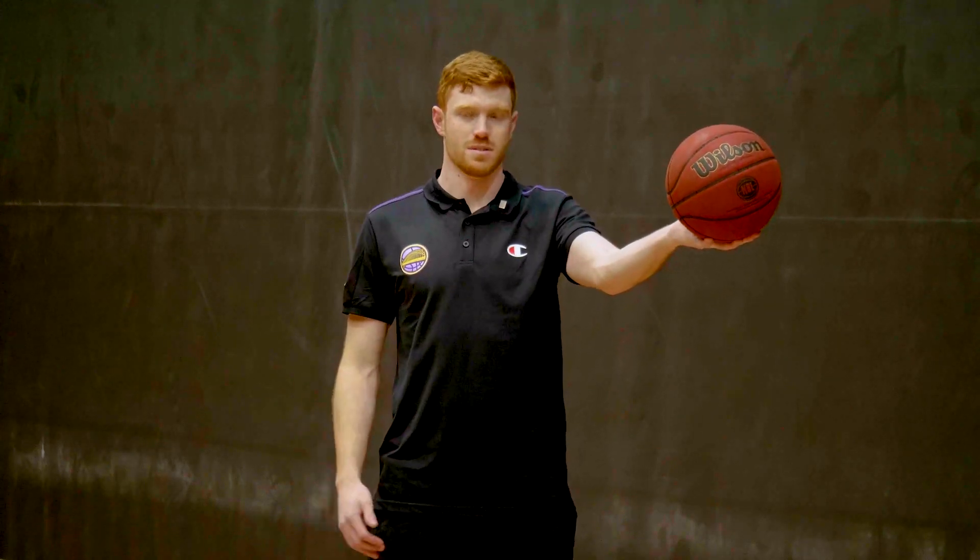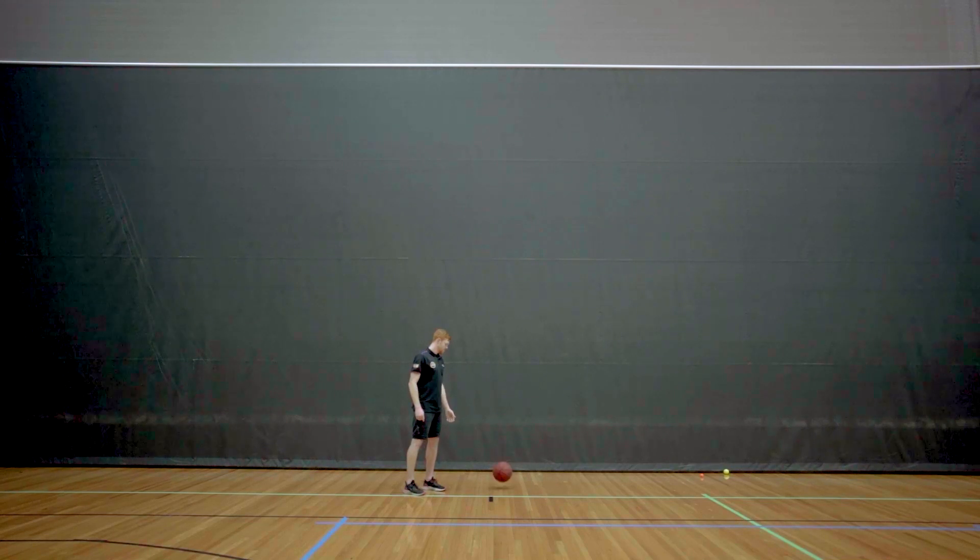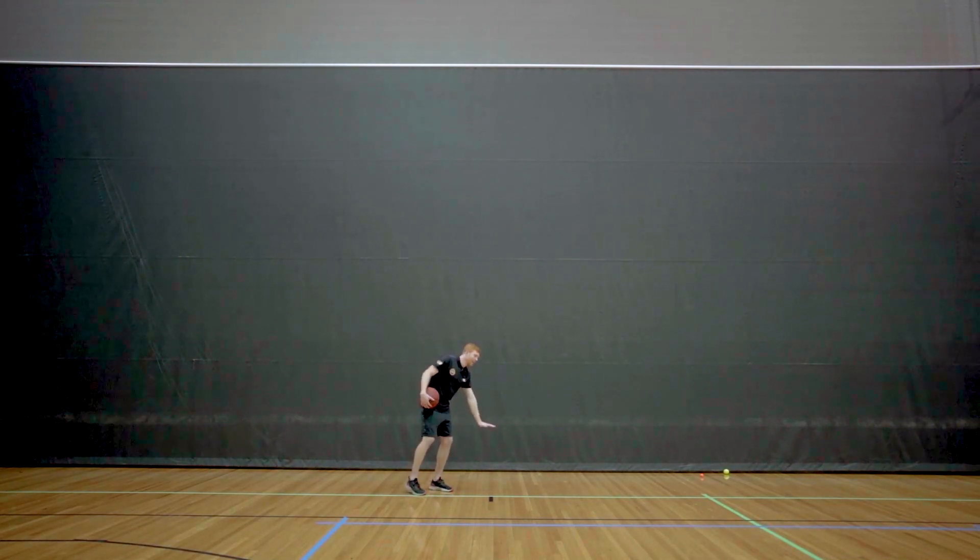So the first ball we're going to use is the basketball. I'm going to drop it from about this height and we're going to see how high it goes. It went about that high.